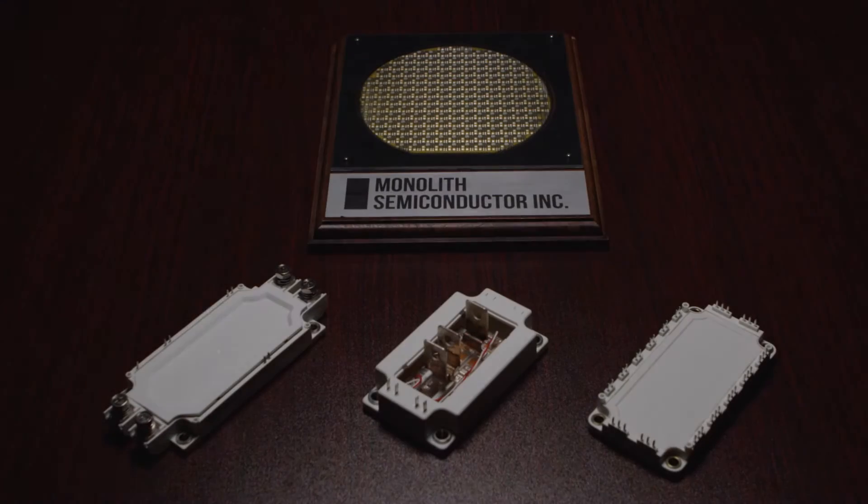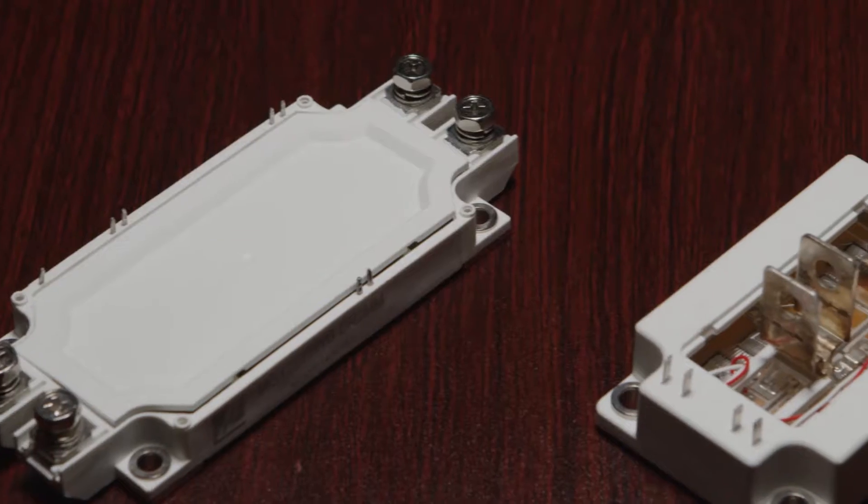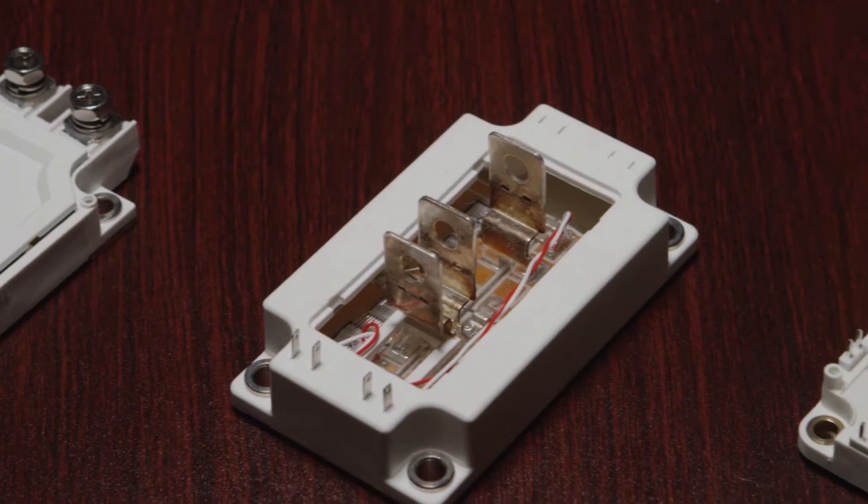These on-site visits are very important because we do get to interact with the team one-on-one. Monolith is working on a wide band gap technology, and they have a novel device architecture that's going to push the limits of silicon carbide technologies.